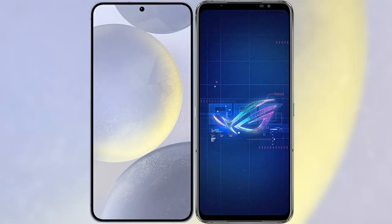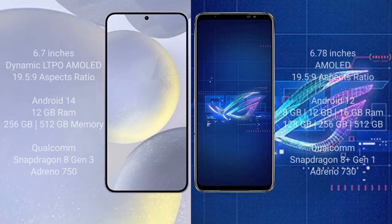I will compare the new Samsung Galaxy S24 Plus with ASUS ROG Phone 6. Samsung Galaxy S24 Plus comes with a 6.7-inch Dynamic LTPO AMOLED display. ASUS ROG Phone 6 comes with a 6.78-inch AMOLED display.